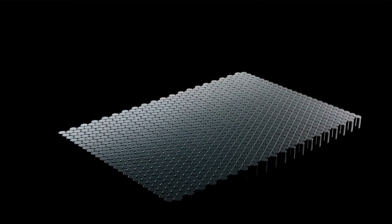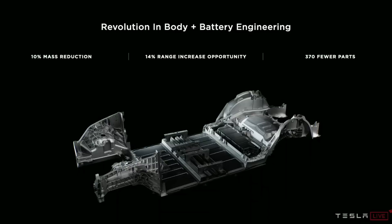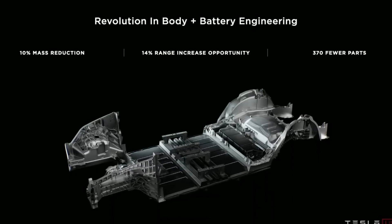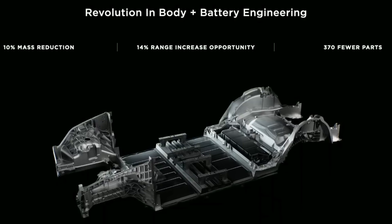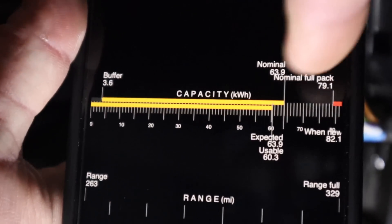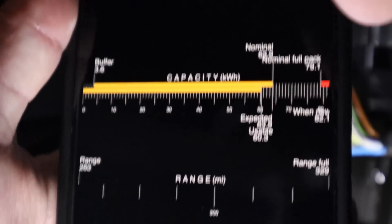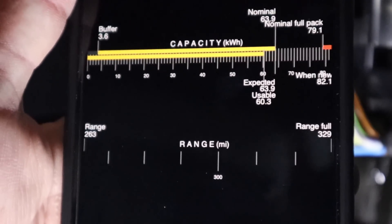We do have some upgrades on the horizon, including 4680 battery cells coming with the Giga Austin Model Y hopefully very soon, and a front and rear casted car. This one already has the rear casting, and in theory the new platform should yield even more range than the 330 miles this is rated for. When we bought this car it was rated for 326 miles; now it shows 330 because at some point earlier this year they upgraded the base battery pack in the long range version to an 82 kWh pack, and a lot of people have been seeing 330 in their screen or app since then.